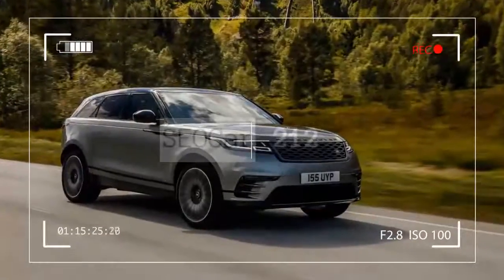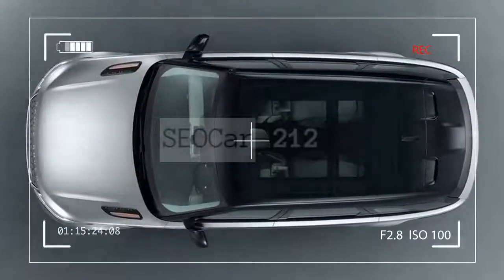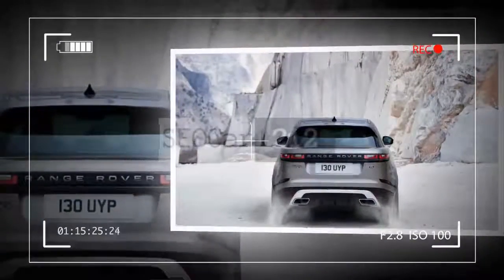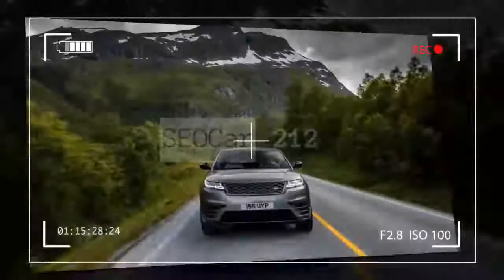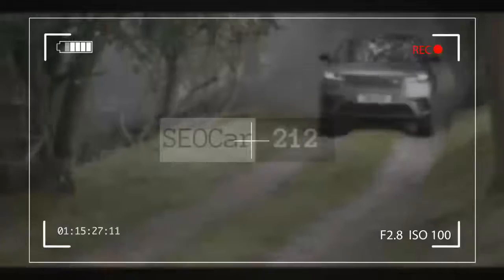Also differentiating the Velar is its available off-road equipment, which ranges from height-adjusting air springs, a mechanical locking rear differential, and a low-speed cruise control. Serious off-road enthusiasts should still look elsewhere — the Velar is suited more for boulevards than boulders — but it has enough off-road capability to make you feel as if you can, even if you never will.